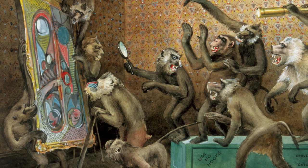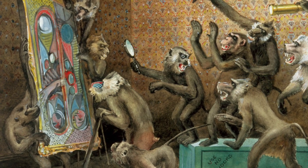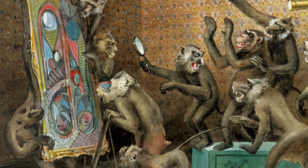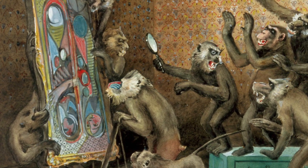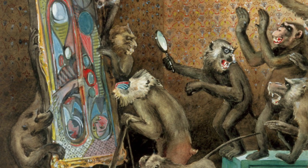The first thing that I focus on when I look at this painting is the work on the canvas that all of the monkeys are looking at. It seems to be an abstract painting with some circles, pointed teardrops, and splashes of color across the canvas.